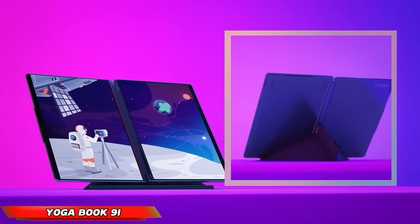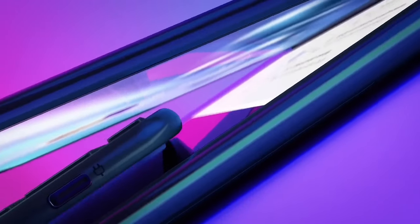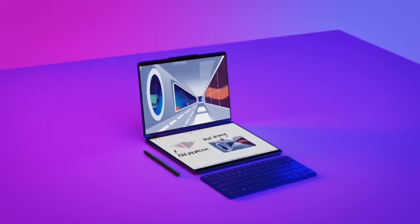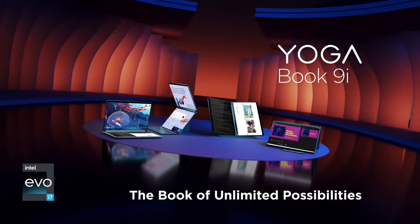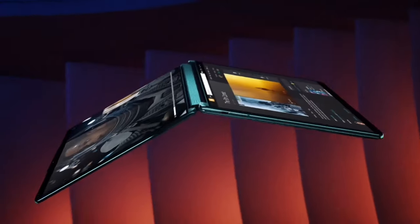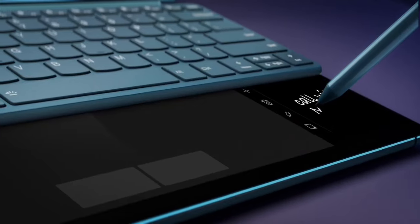The YogaBook 9i pushes the boundaries of conventional laptop design with its revolutionary dual-screen functionality. This innovative device features a unique, flexible design that allows the keyboard to seamlessly transform into a second display, offering users double the screen real estate compared to traditional laptops and tablets, unlocking unparalleled potential for multi-tasking. It provides the option to utilize the lower screen as a virtual keyboard or pair it with an external keyboard to create a true dual-screen workstation.